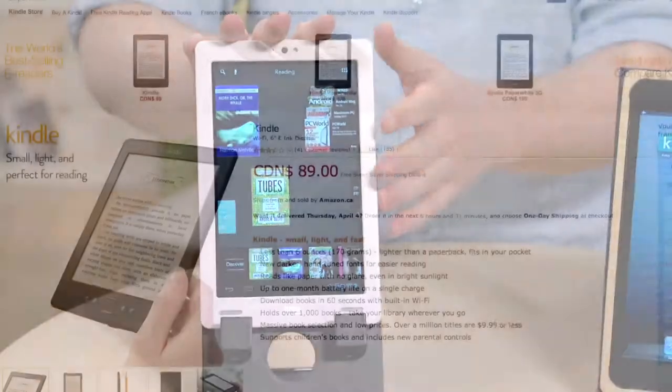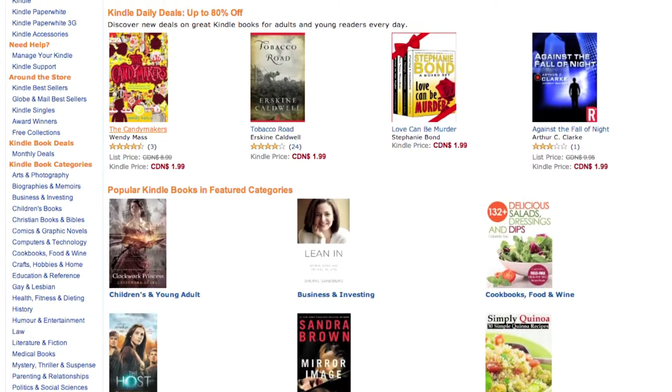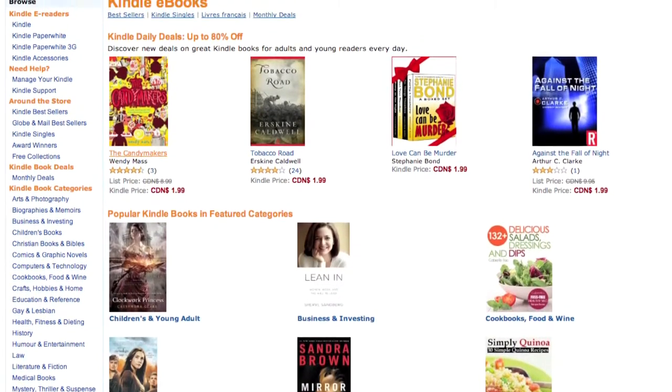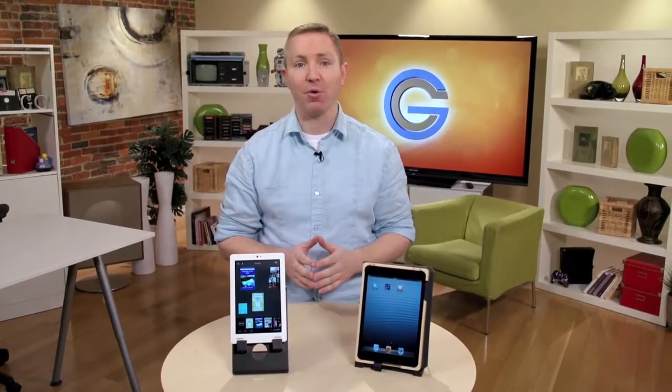Ebooks are a really big deal. They're what helped Amazon become the giant it is today, and it's easy to see why. With an ebook, you can take a library of literally thousands of novels, biographies, and textbooks with you on the go, all without the back-breaking weight or any of the paper cuts.